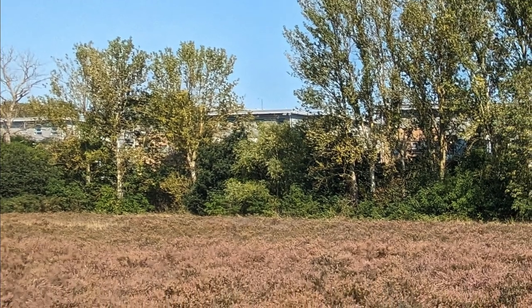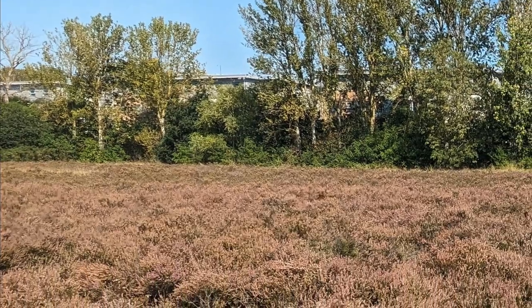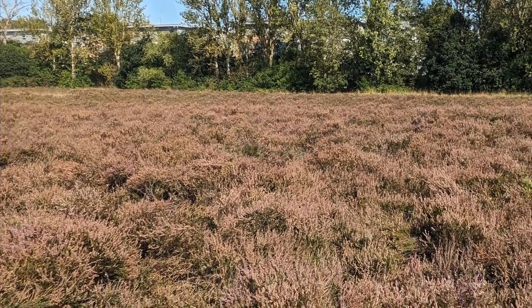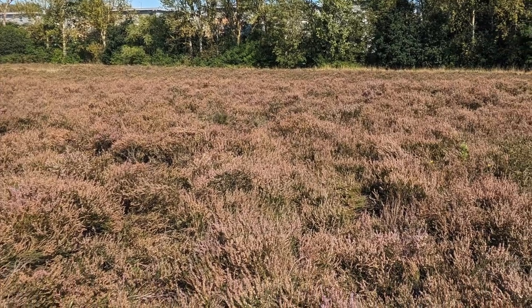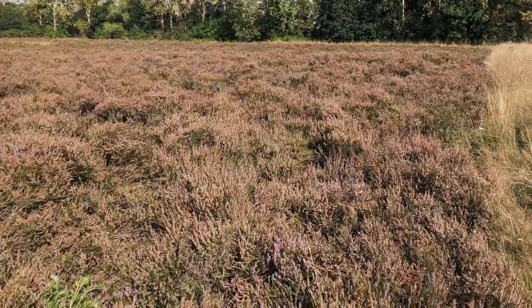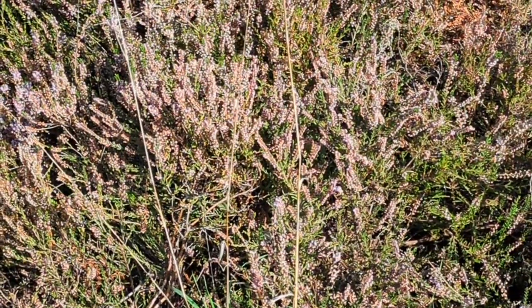In an effort to address this issue, the London Biodiversity Partnership has produced a recovery strategy for London's heathland, which identifies opportunities and priorities for heathland restoration at locations across London, including Mitcham Common.